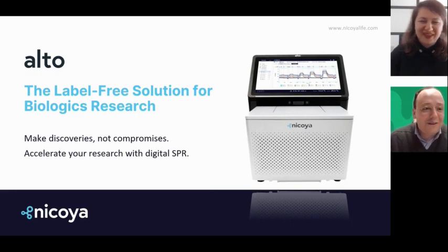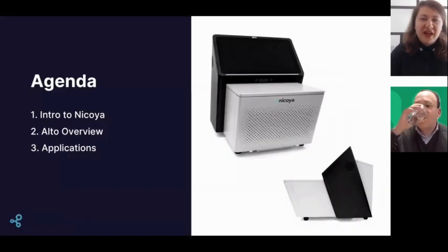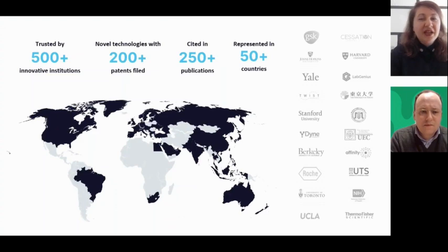Thank you so much, Martin, and thank you for having me today to talk about Alto, the label-free solution for biologics research. I will start the presentation by giving you a bit of background on the Nikoya story and why we do what we do, then introduce you to Alto and its unique capabilities, and lastly highlight relevant applications for biologics research.